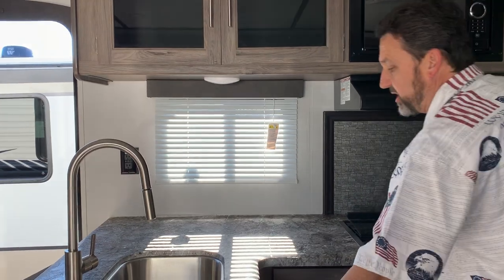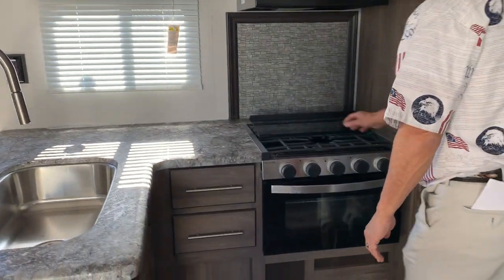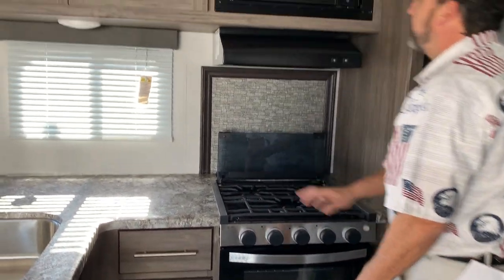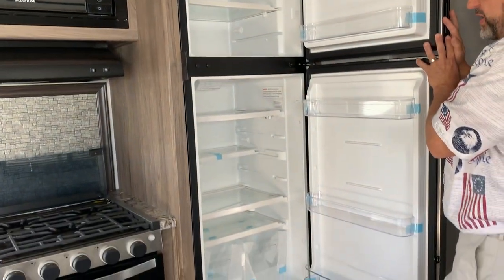Solid surface countertops, large sink, pull-out faucet. You're going to have a heavy-duty grate on your three-burner stove top, easy-to-clean backsplash, and a 10 cubic foot fridge and freezer here.